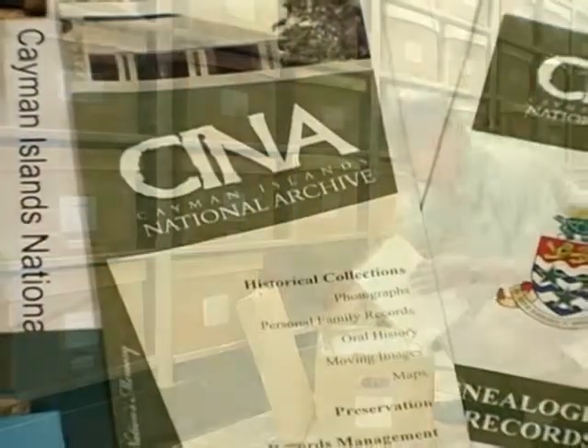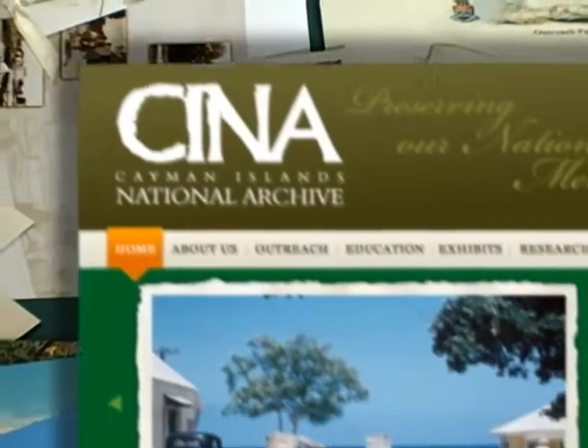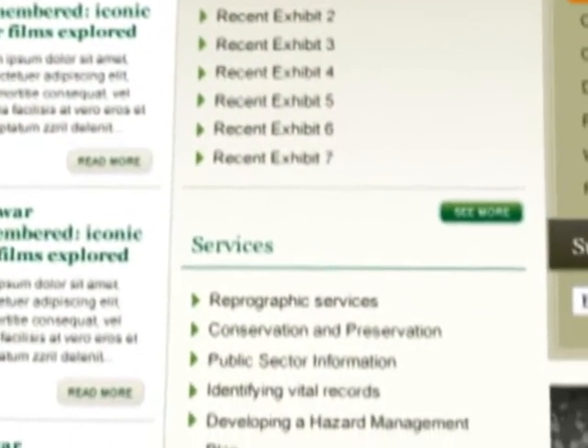We are looking into access via the web, just for people to be able to understand who we are and the services that we provide, but also as a mechanism to showcase some of our collections.